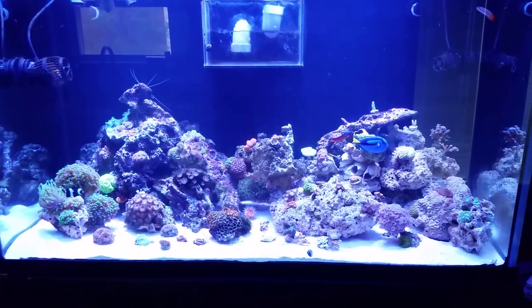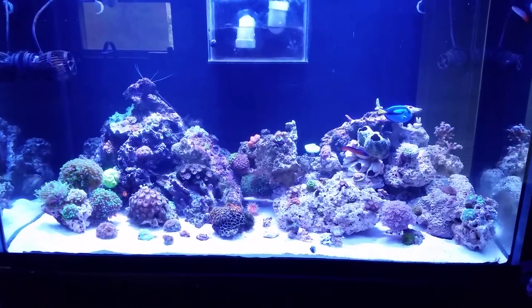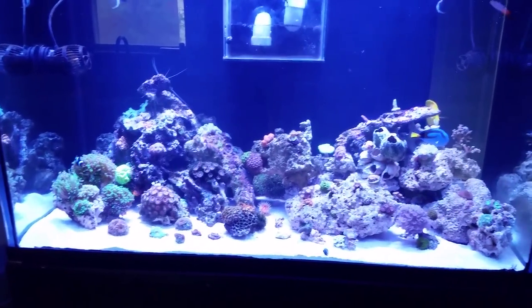I'll shoot an update on the planted tank here in probably a couple of days — lights are still out on that.